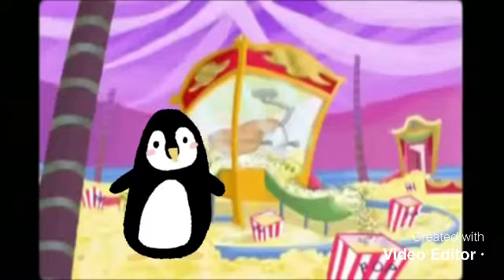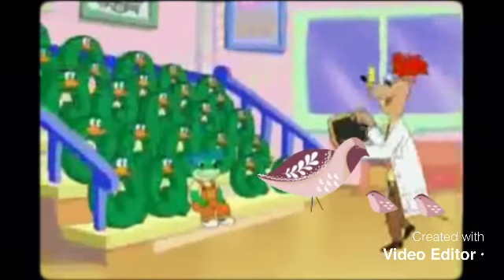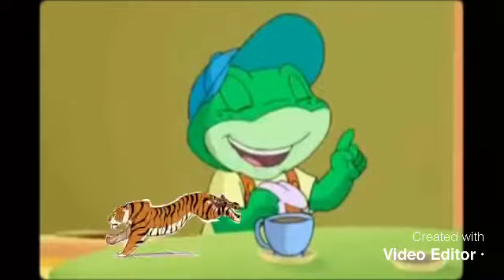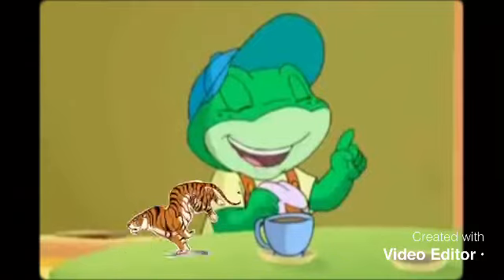P is for penguin. Q is for quail. R is for rhinoceros. S is for sheep. T is for tiger.